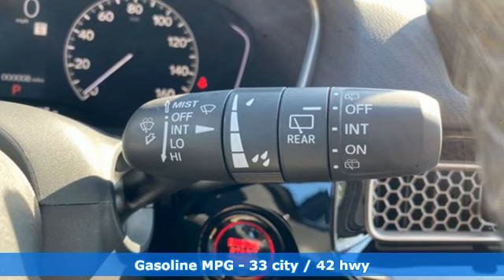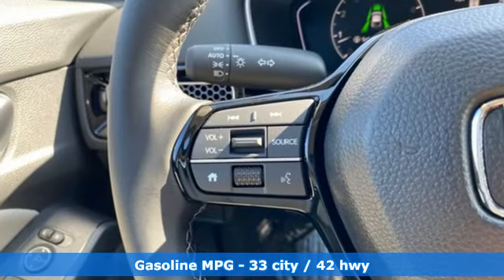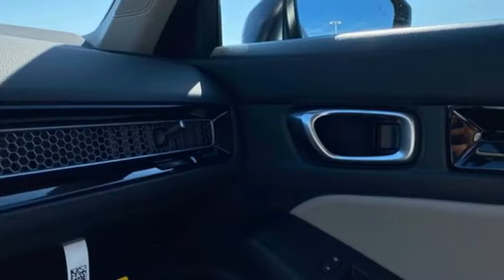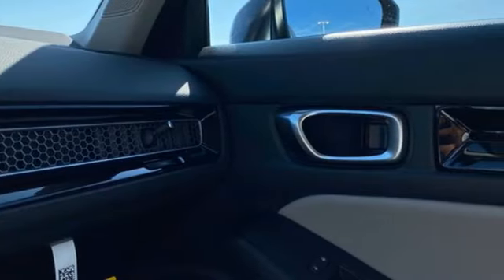Streaming audio, doors and push-button start proximity key, dual-zone climate control, steering assist cruise control, wireless phone connectivity, front heated bucket seats.